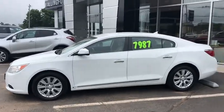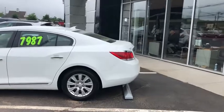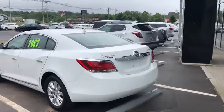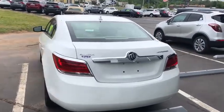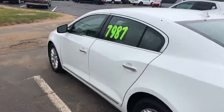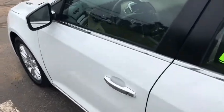This is the CX model, so you've got a couple of nice features we'll go over. Moving around to the back, you do see that nice large trunk with the Buick logo. Of course, you are going to be able to open that up from the inside if you need. Now, this does have the 3-liter V6 engine, and it is going to be front-wheel drive. It's going to give you around 255 horsepower and around 220 pound-feet of torque, so plenty of get-up-and-go.